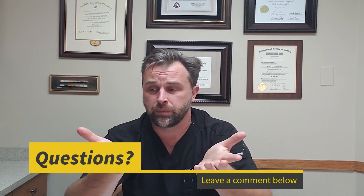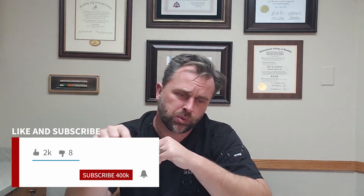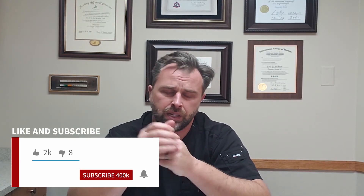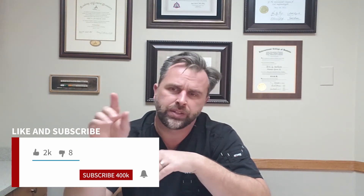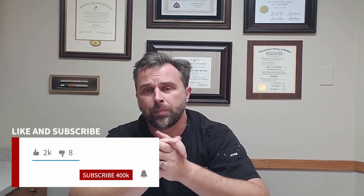Thanks so much for watching, I really appreciate it. We love these videos and the in-depth conversations about all sorts of different topics. If you have any comments, questions, or suggestions about future videos, go ahead and put those in the comment section below. If you like the video, please hit like and subscribe to the channel. When you subscribe, hit that little bell — that'll make sure you get notified on your phone whenever I upload a new video.